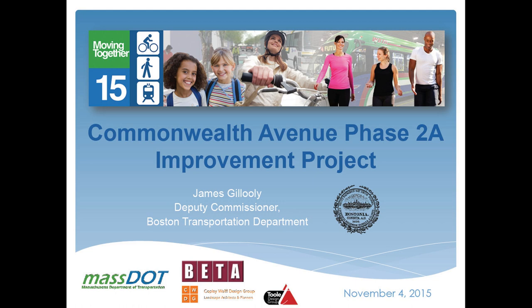We knew going into it that something would have to give because we couldn't do everything for everybody. As we got into the design, we had to deal with the realities of maintenance and what the things we do for one mode mean for others. What wound up giving a little bit were the sidewalk space, the lane widths, and parking — because after thorough evaluation we came to the conclusion that that was the best balance.